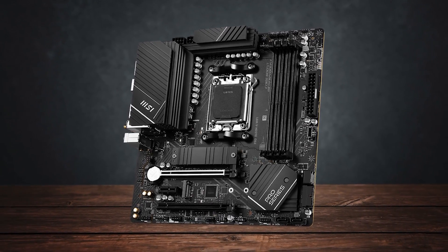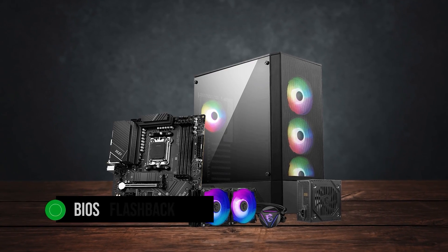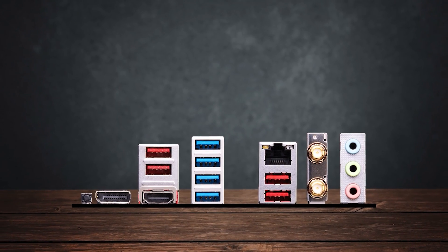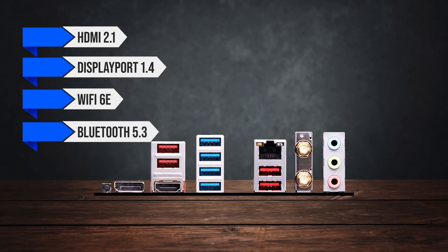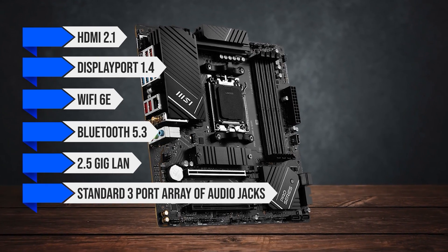The rear I/O also has a BIOS flashback button, which is fantastic for upgrading the BIOS without needing to install a compatible CPU. Everything else is pretty standard: HDMI 2.1, DisplayPort 1.4, Wi-Fi 6E, Bluetooth 5.3, 2.5G LAN, and a standard 3-port array of audio jacks.